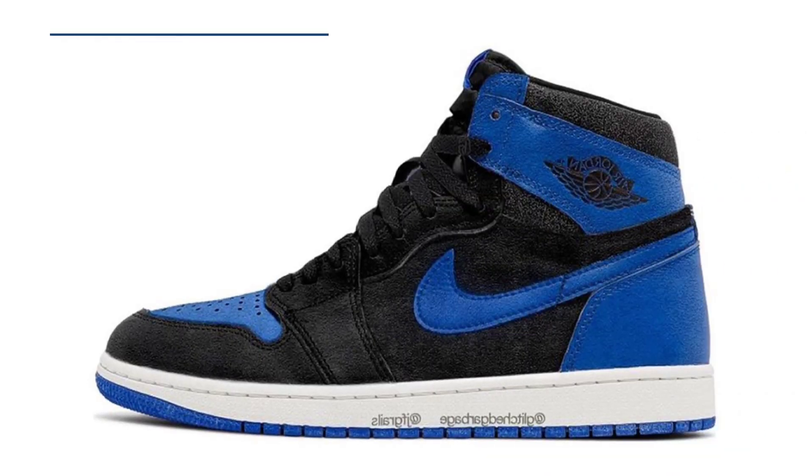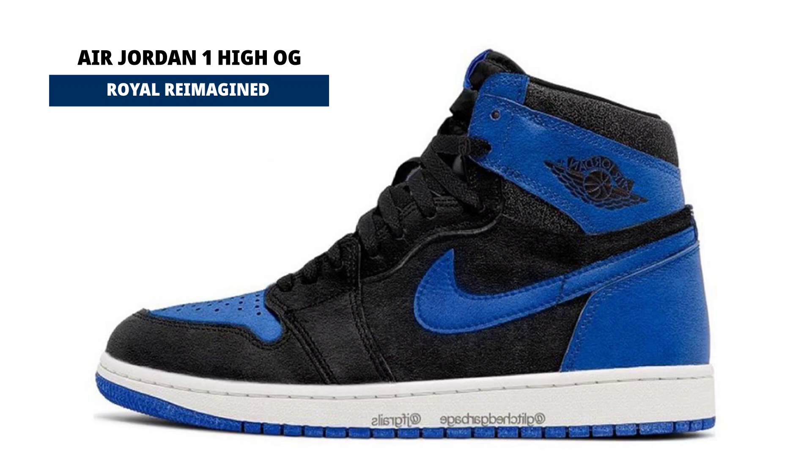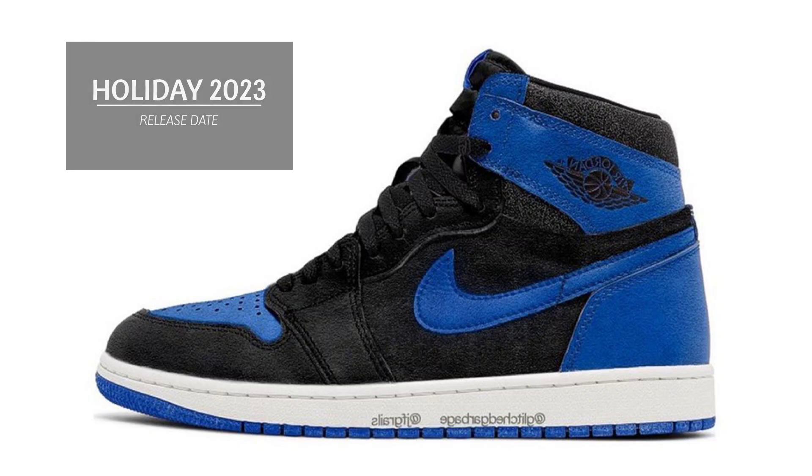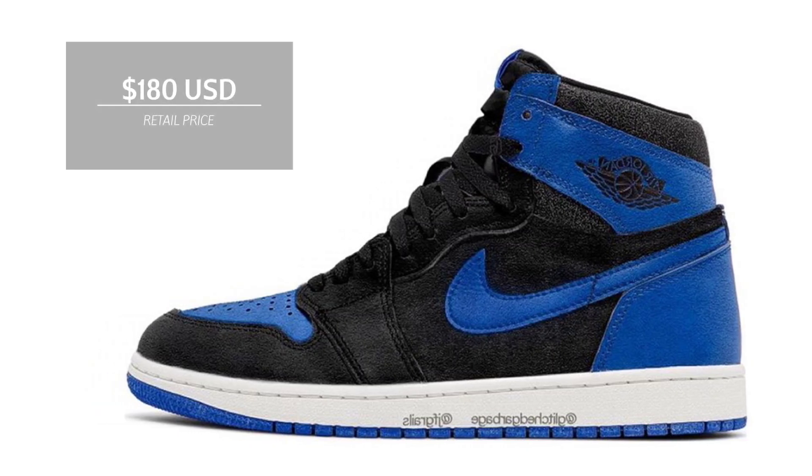Air Jordan 1 High, Royal Reimagined, releasing holiday 2023. The latter has gained the greatest momentum among the several presentation-related rumors, which range from aged look arrangements to patent leather and suede. We'll make sure to keep you informed of any new developments. Look for the Air Jordan 1 High Royal Reimagined to release during holiday 2023 at select retailers and nike.com. The retail price tag is set at $180 USD.